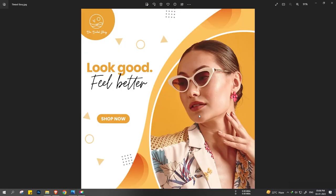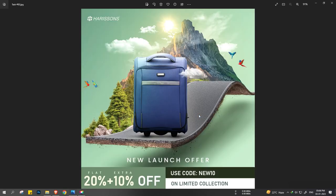Again, a static creative for the same brand — 'Look good. Feel better.' You can see all those punchy vibrant colors that can pop up in your feed and capture attention. This is again a bag ad for Harrison's — a new launch offer, and we again tried to create something which captures attention. You know that attention span nowadays has gone pretty low, and your creative must have some sort of elements or features which can attract attention of the customers, along with some offers that can generate some sales.